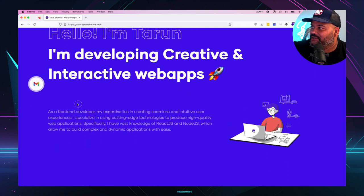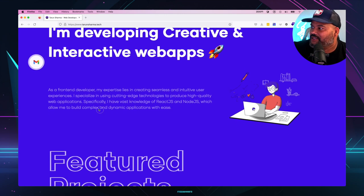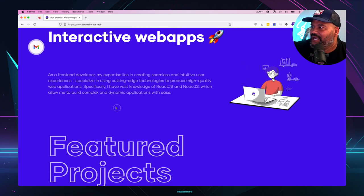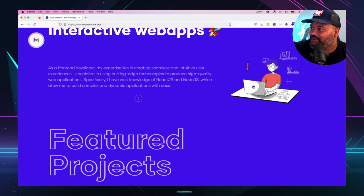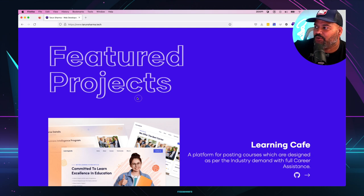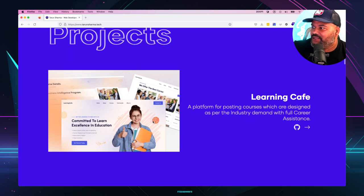It says: 'Hello, I'm Taroom. I'm developing creative and interactive web apps. As a front-end developer my experience lies in creating seamless, intuitive user experiences. I specialize in using cutting-edge technology to produce high quality web applications. Specifically I have a vast knowledge of React and Node.js which allows me to build complex and dynamic applications with ease.' I'm guessing this is an original design — it looks great. It's very simple and plain but straight to the point.